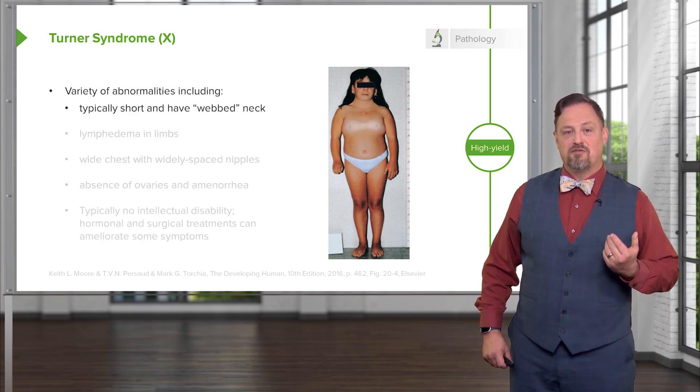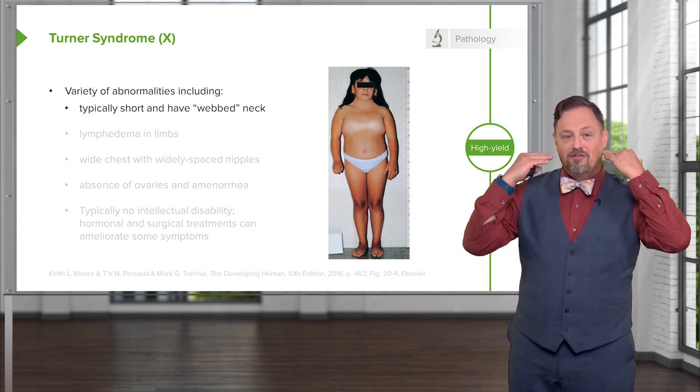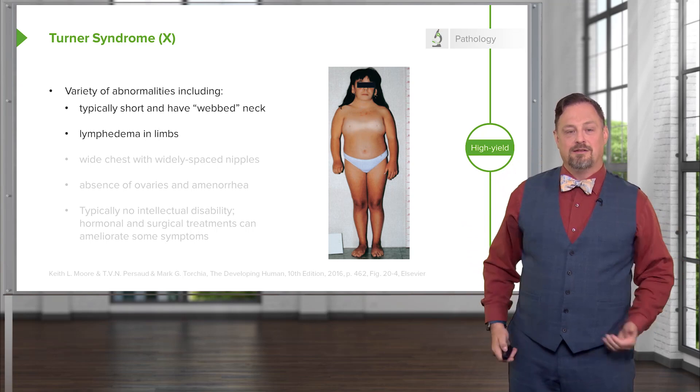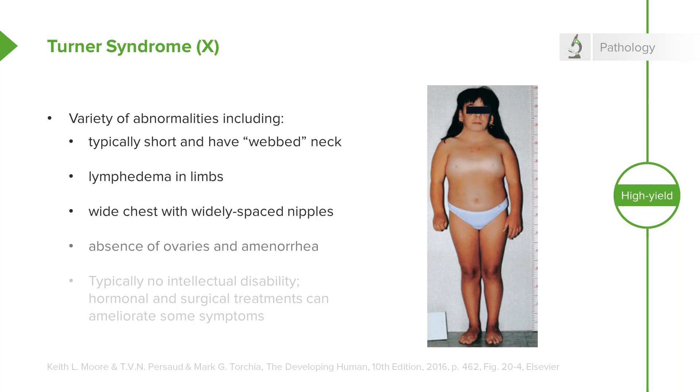Individuals with Turner syndrome typically have short stature and a webbed neck extending from the base of the skull and ears down to the points of the shoulders, lymphedema in the limbs, swelling, and a wide chest with widely spaced nipples. There are also absences of ovaries and frequently you see amenorrhea or failure of the menstrual periods to occur. The ovaries are often fibrous, called streak ovaries, or altogether absent.